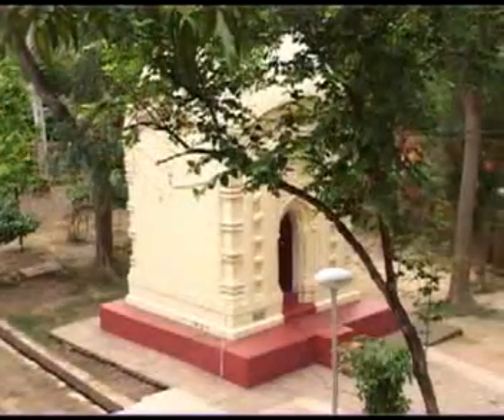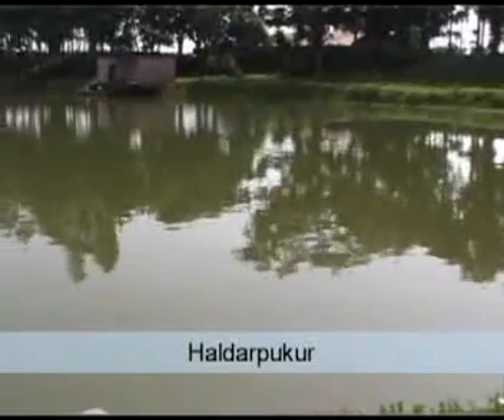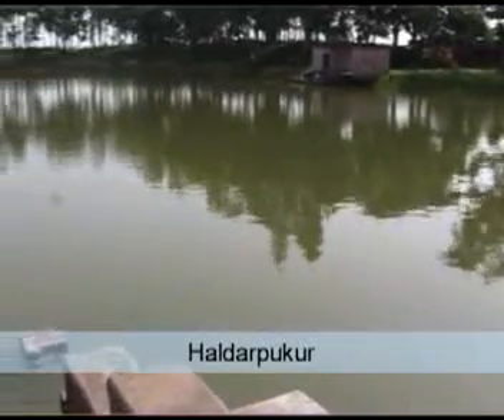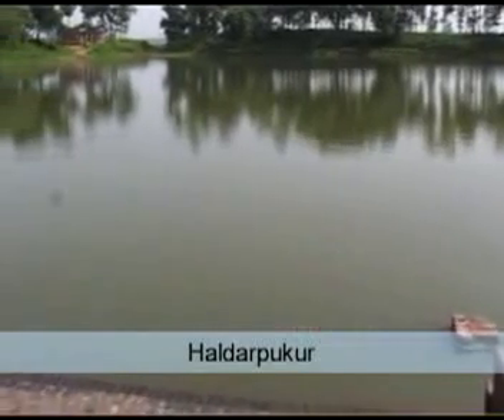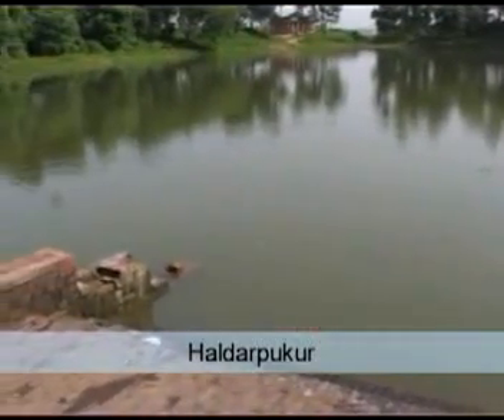On the northern side of the Yogi's Shiva temple is Haldar Pukur, a water tank. The tank has been re-excavated and two bathing ghats paved. Many memories of the boyhood days of Shri Ramakrishna centre around this tank. In later days, the master often cited the tank to illustrate many of his sayings.